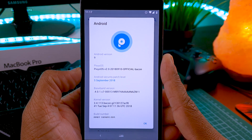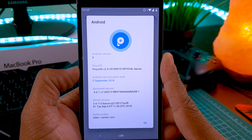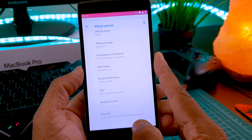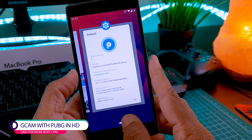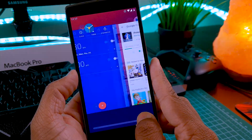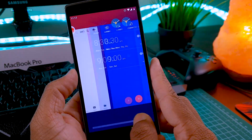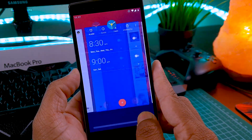If you have a Redmi Note 5 Pro, this ROM is going to be the best Pi ROM for you. You will get the inbuilt GCam, which is the Google Camera from the Pixel phone, and you can also play PUBG in HD. I don't have that phone personally, but a friend has it — I installed this ROM on his phone and we got GCam and PUBG in HD. Great news for Redmi Note 5 Pro users.